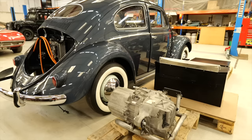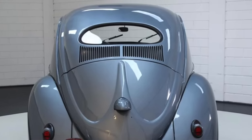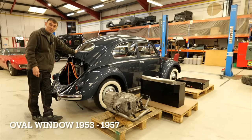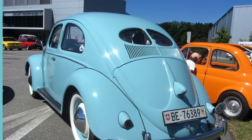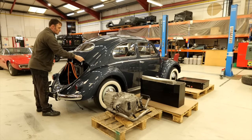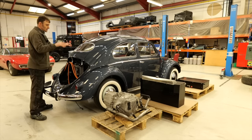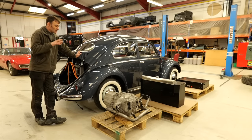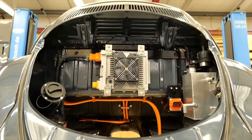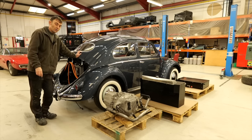Now this one here in particular is an oval — or as they call it, an oval Beetle — made from around 1953 to 57. Before that it was a split window at the back, which had a split there. After the oval, they went to a larger rear window, and in the early to mid 60s the rear window got bigger. So this is an oval.